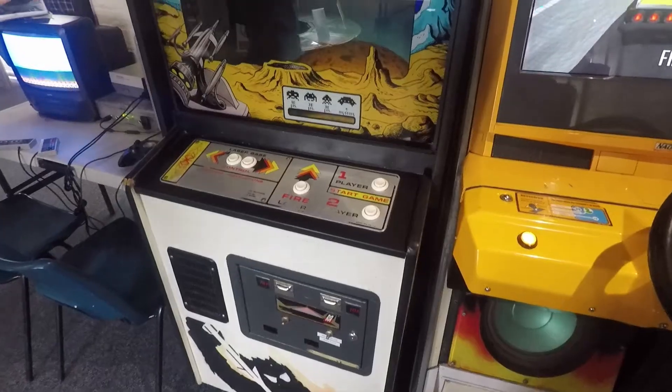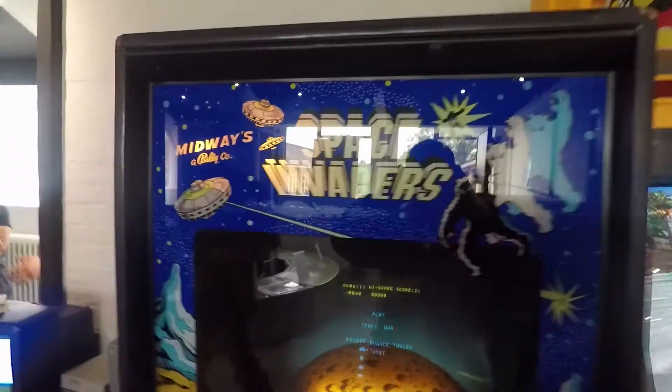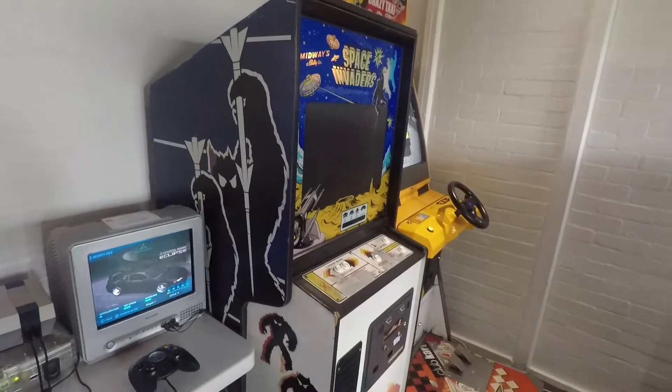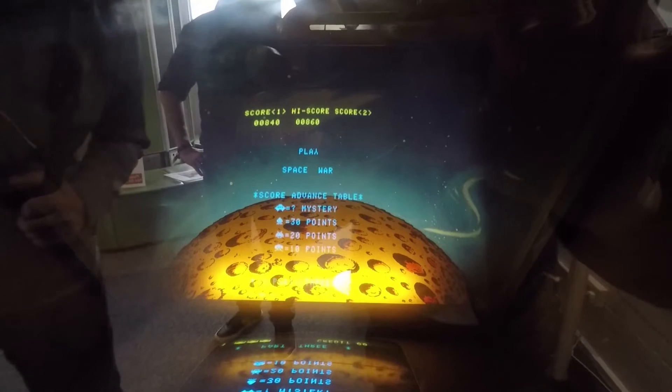On a last side note, the museum of course has a game room — tons of retro games, but my favorite is the original Space Invaders arcade set with all of the old-school buttons and projection system. I'm going to be building an arcade in a future project, and this was some great inspiration.